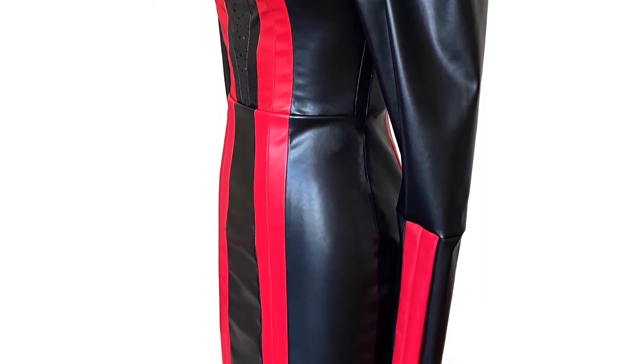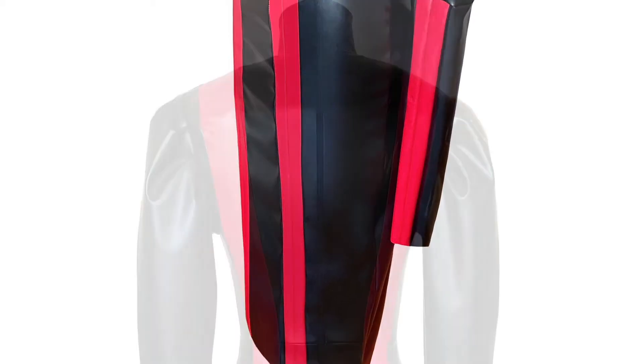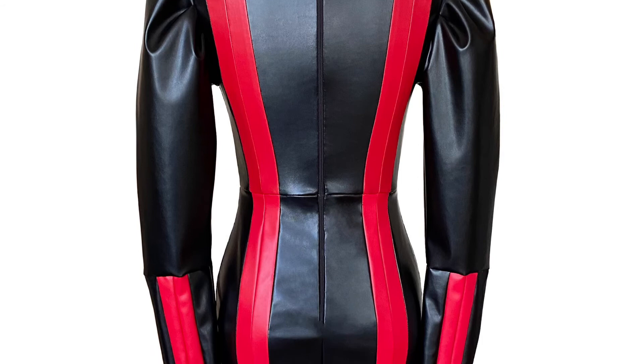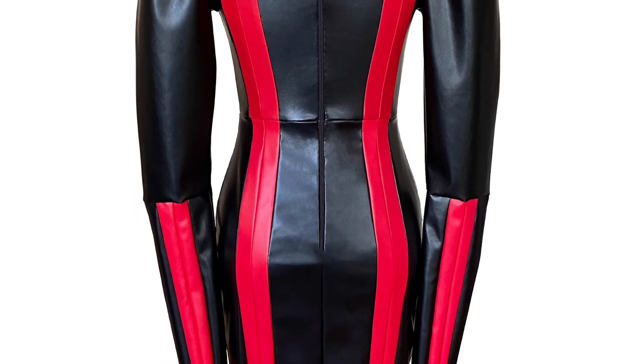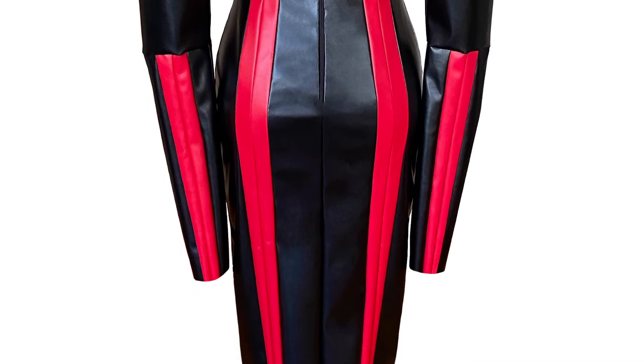If I do say so myself, it's one of my best creations to date. There is customization available for your specific measurements if you would like that — otherwise the links to shop are below. And here are the swatches of the fabrics that I used in this dress. Thank you so much for watching — until next time, ciao ciao!